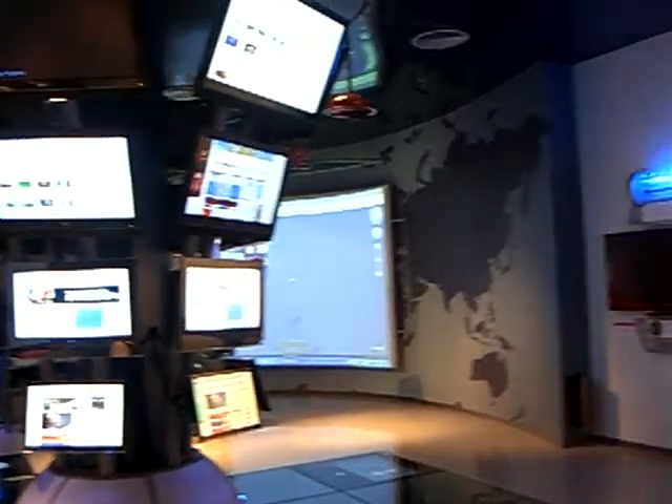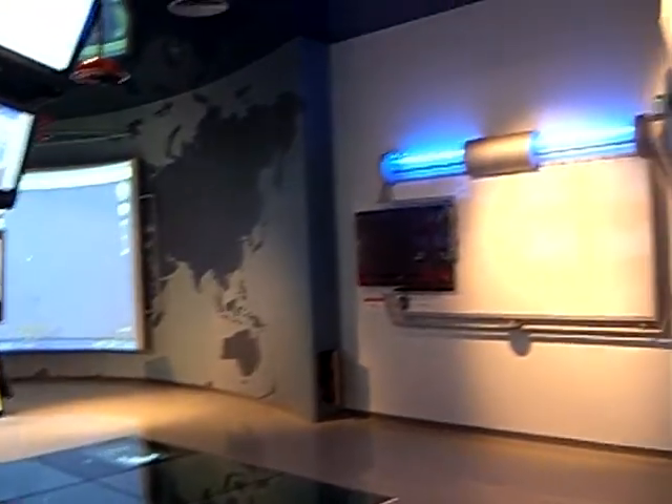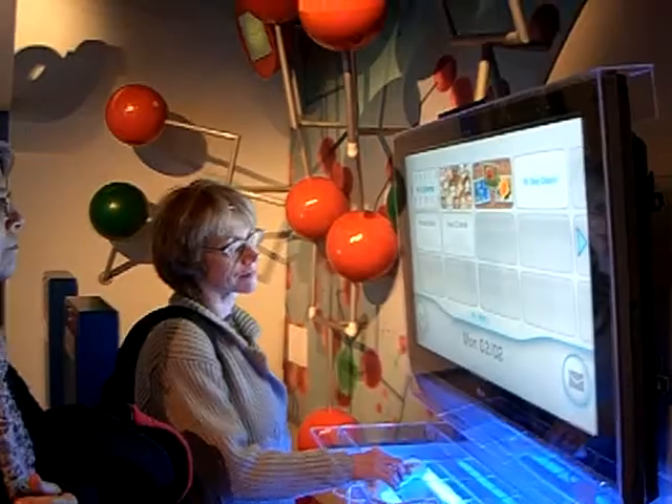The newest addition to the Israel National Museum of Science is Netrix. Netrix is an interactive internet center displaying technologies of Israeli companies that were developed for the internet. It is a very high-tech, chic-looking place, full of inventions.